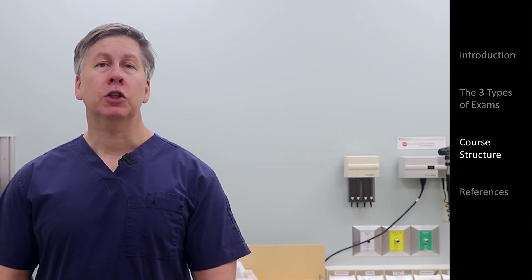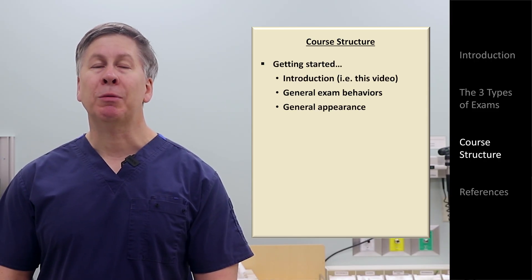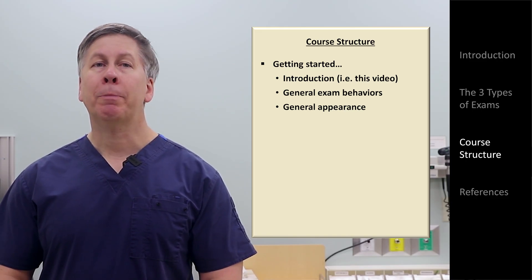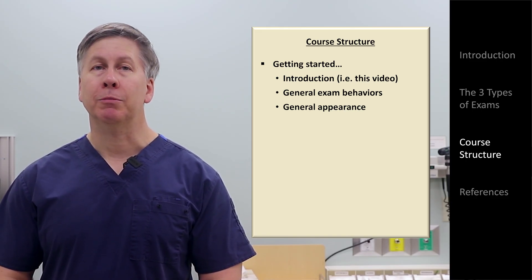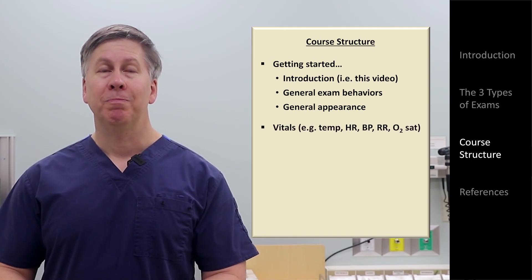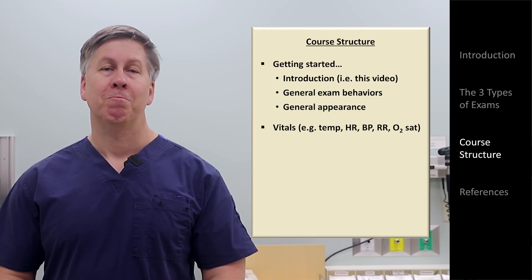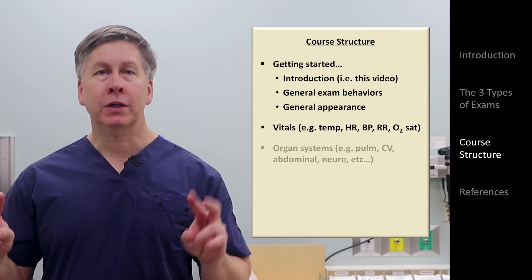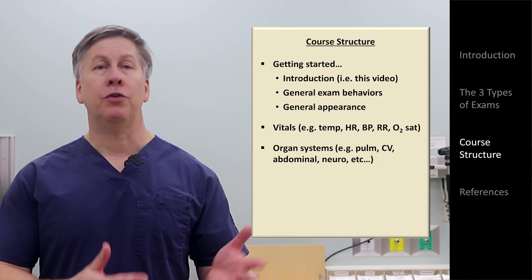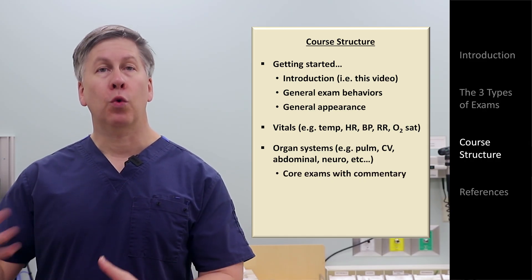I'm now going to switch to discussing the structure of the course as a whole. After this introduction, there is a video that will cover general exam-related behaviors, such as optimizing the exam environment, communicating with the patient, and proper draping of the patient for different types of exams. This is followed by 5 videos on the vital signs — one for each. If that seems like overkill, I assure you that each will teach you something new. Then come videos on the traditional organ systems, like the pulmonary, cardiovascular, abdominal, and neuro exams.